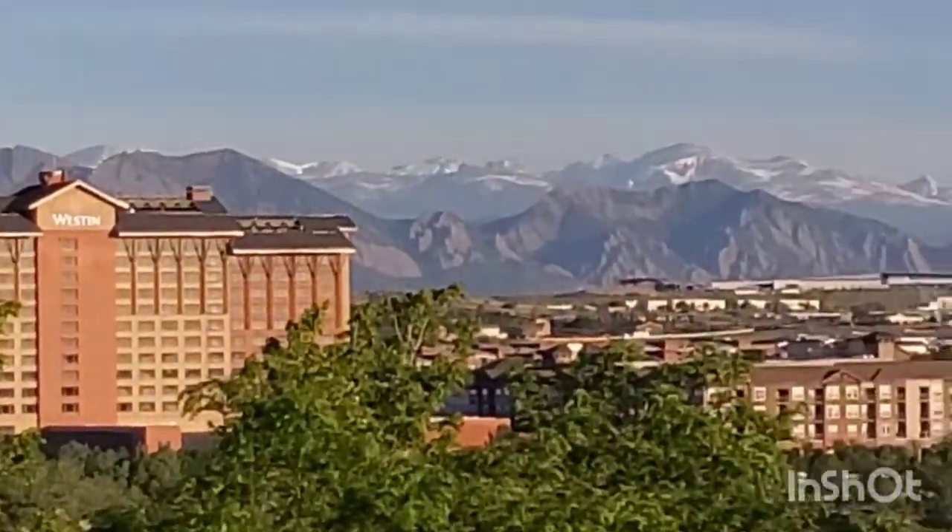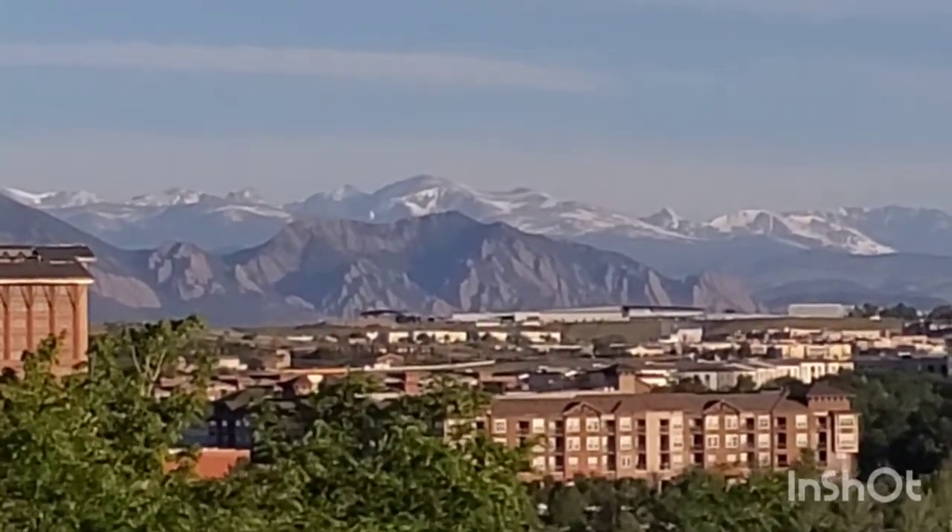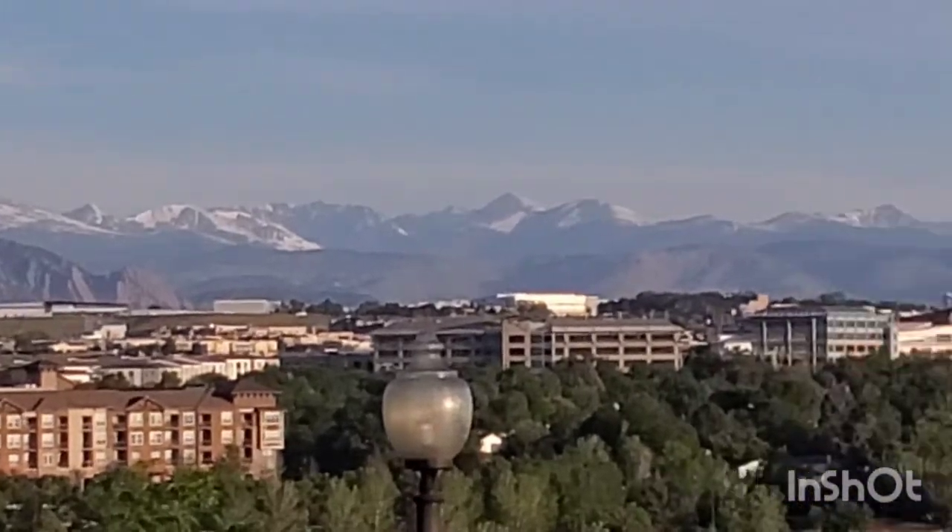And there you can see snow-capped mountains. Yes, there is still snow — it snowed two weeks ago here.